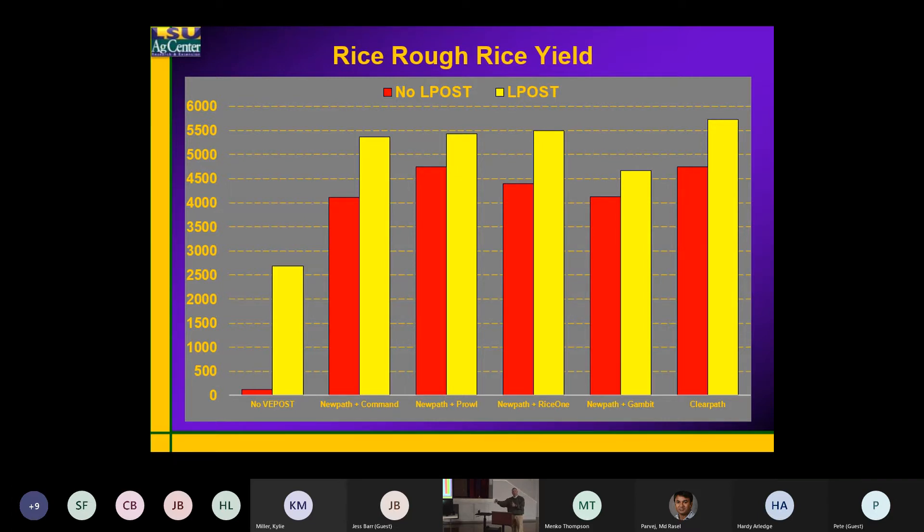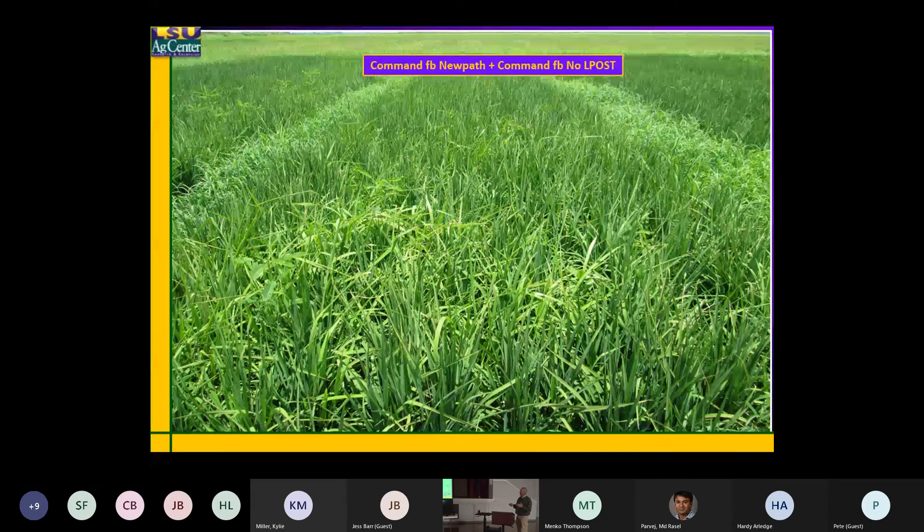And then again about two to three weeks after that, I'm hitting again with another residual plus a post-emergence product. You're constantly doing something to this — staying ahead of the game from a residual standpoint. To give you some ideas — kind of hard to see — this is Command followed by NewPath plus Command.